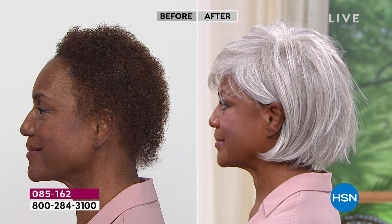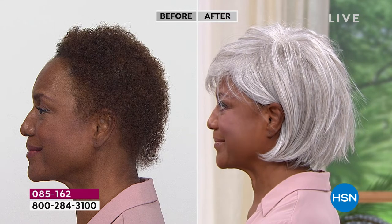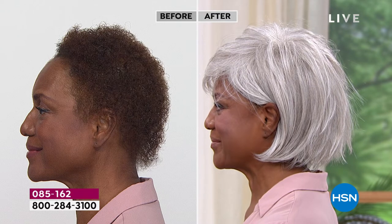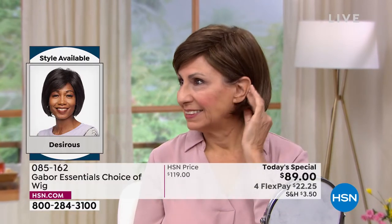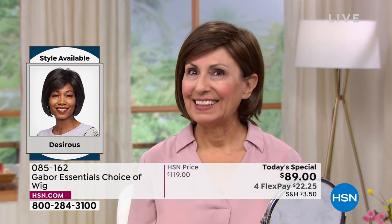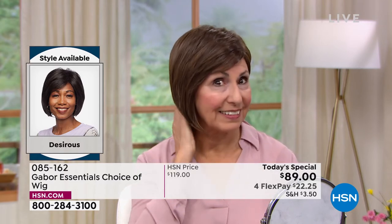We only do today's specials with Gabor about twice a year, but these are five brand new styles. You've never seen the Desirous before — we are absolutely loving it. Look at that before and after. I think in the after you just see her beautiful face. She looks completely polished, put together, and finished. Francine is sticking with her closer-to-natural color, and this one looks so good.